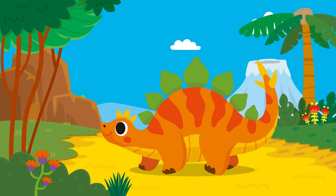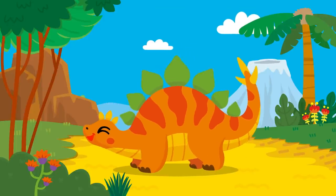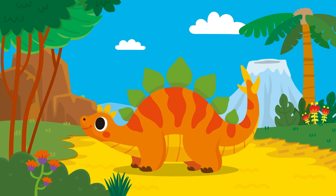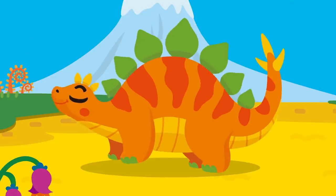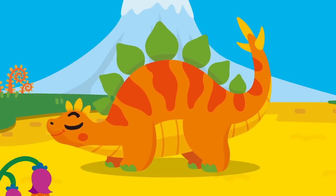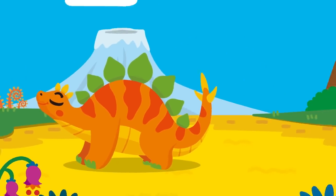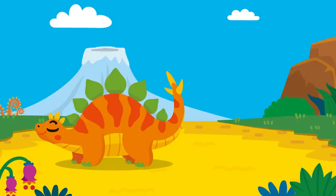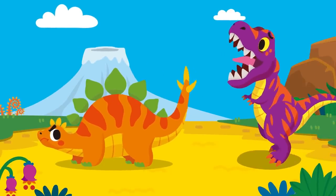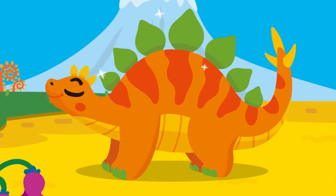Whoa! It's a Stegosaurus! The Stegosaurus is a plant-eating dinosaur that walks on all fours. Its name means a roof lizard. Why a roof lizard? There are large and sharp bone plates along its back. Wow! That's amazing! Did it fight other dinosaurs with those bone plates? No! The bone plates were a bit weak to deal with carnivorous dinosaurs, so it defended itself by waving its spiky tail!